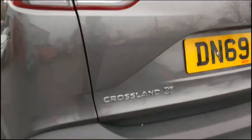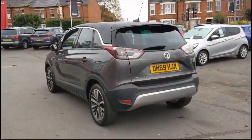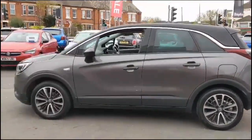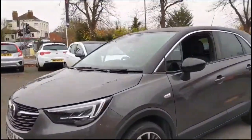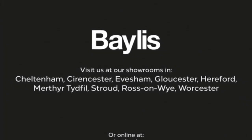As we continue round, there are rear parking sensors and a rear spoiler with integrated LED brake lights. Colour coded door handles with contrasting black mirrors and roof. 17 inch bicolour alloy wheels and full LED headlights.